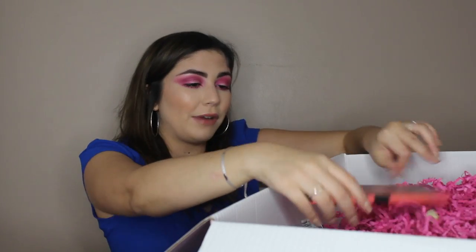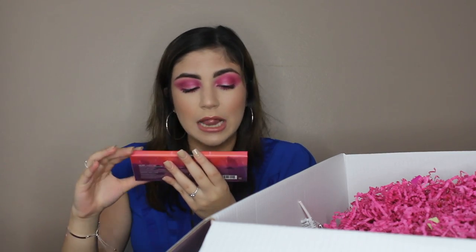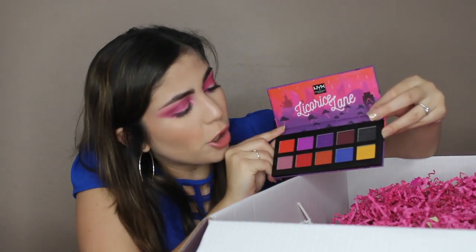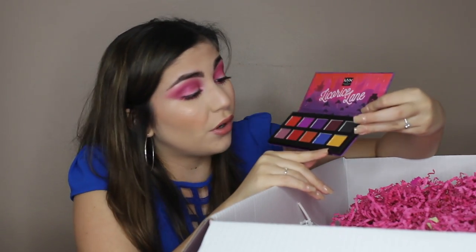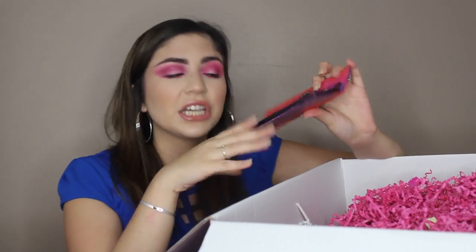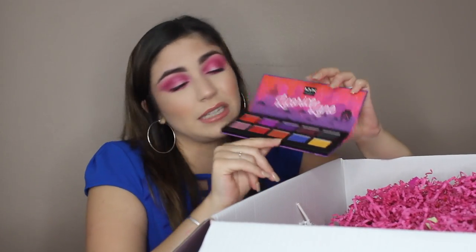We have like this little palette right here. This is the product I'm the most excited about of this entire collection — this is the Licorice Lane shadow palette. These colors look amazing. Look at these mattes — we have purples and oranges, and this yellow looks beautiful. I am so excited about this palette. It retails for a total of $18, and you get ten eyeshadows. That's pretty nice, and it's a pretty nice pan size.